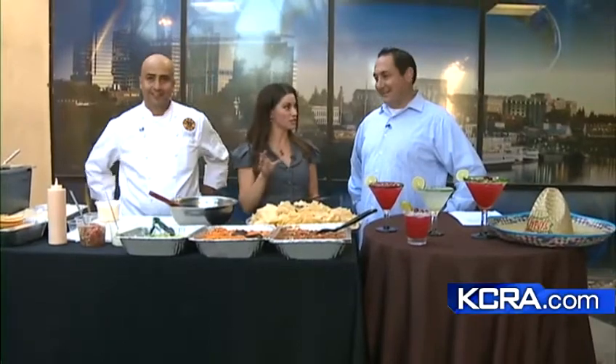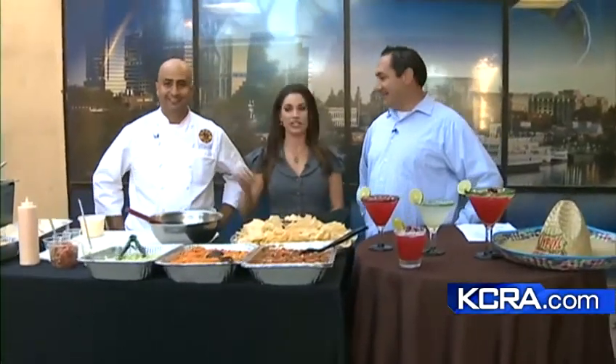National Taco Day is this week — Thursday to be exact. We have Aaron Gardner and Chef Carlos Franco from Chevy's Fresh Mix here, and they're going to teach us how we can all make great tacos at home.